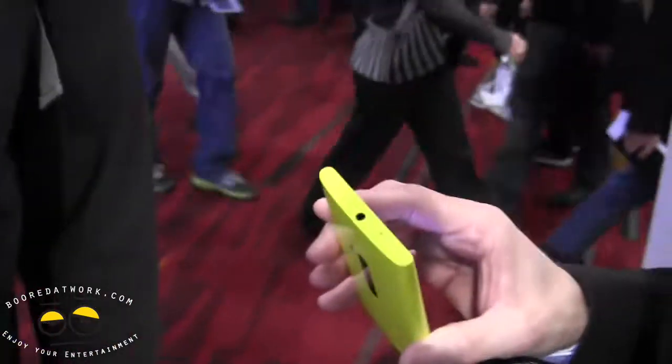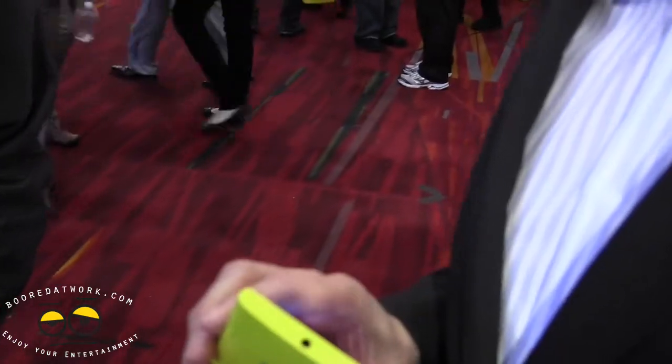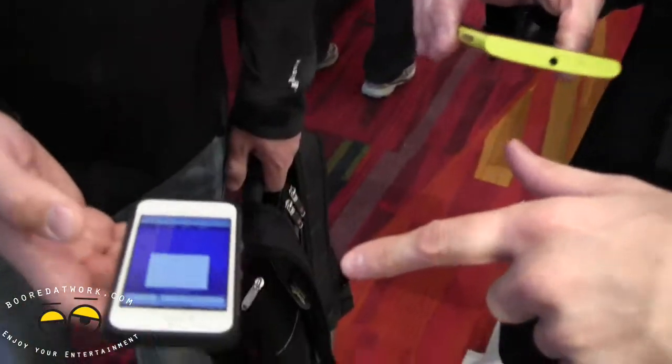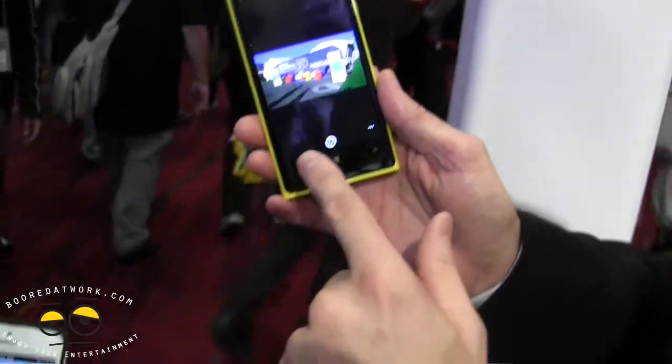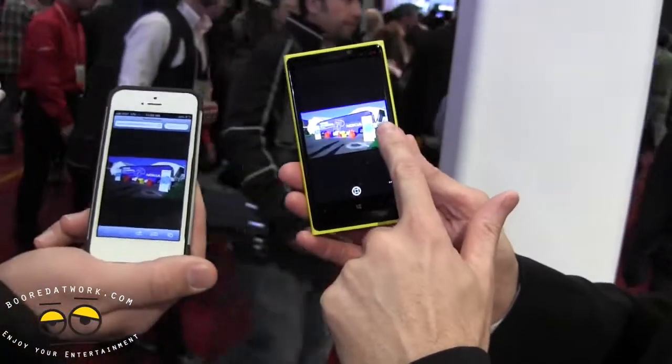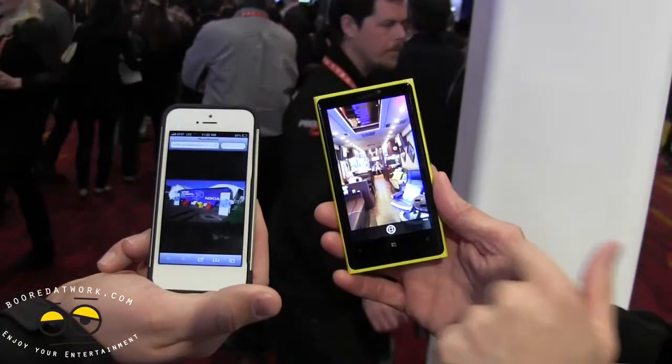On his other phone, he's going to go to photobeamer.com — you might have to refresh. Anything that has a web browser, even an inferior phone, can do this. It gives you a QR code, I'll scan that QR code with my phone, and now my images show up on his phone. As I scroll my image here, his will scroll there. I'll give you a different photo so you know it works.